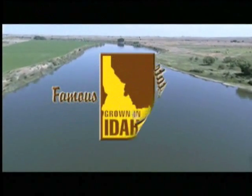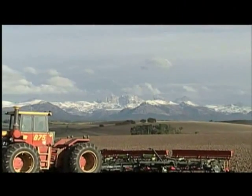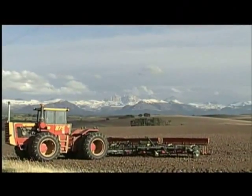In many ways, the mighty Snake River is the foundation of Idaho's potato industry. It has, through centuries, deposited much of the rich volcanic soil that Idaho growers cultivate today.